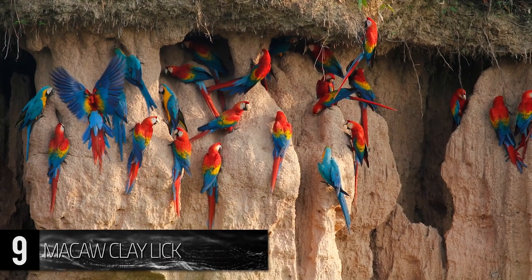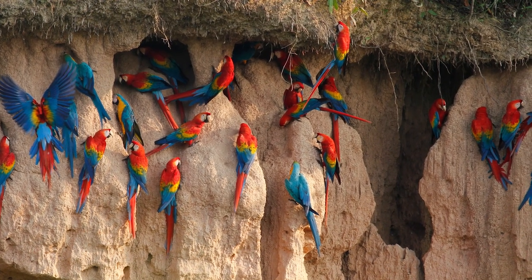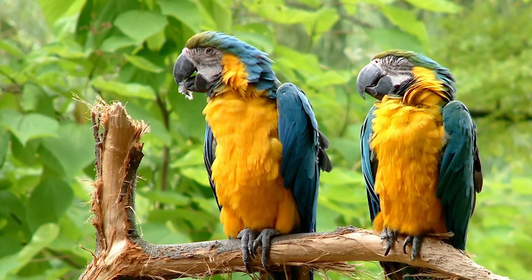Called macaw clay licks, these land formations are rich in mineral nutrients that are rarely found elsewhere in the diets of these birds, either to provide some sort of sodium supplement, or as a means for neutralizing toxins in their diet.